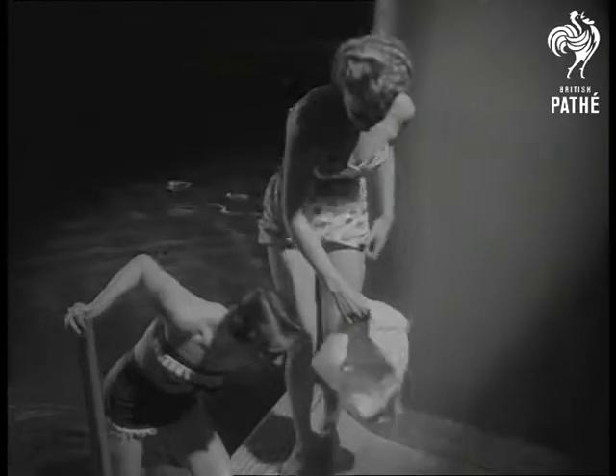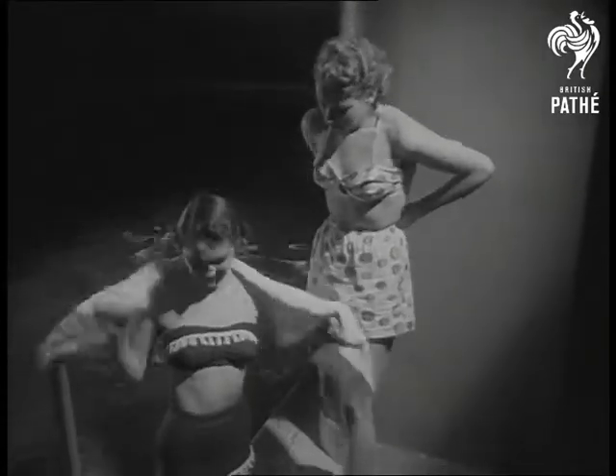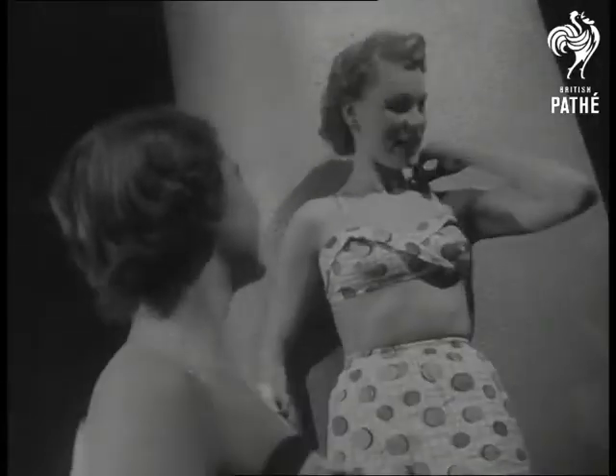The tassel effect again, this time in a two-piece, and we're back with Patty in a play suit of printed cotton. Like it, it should help to brighten many a beach.